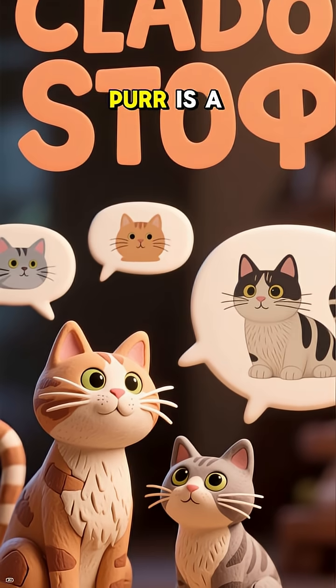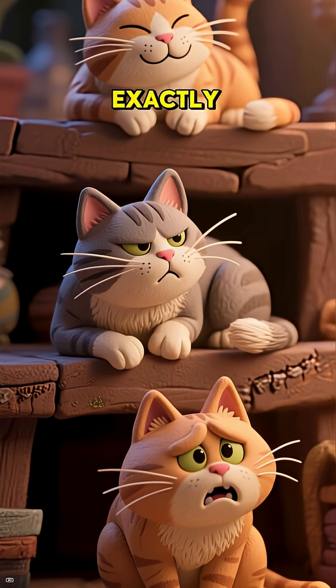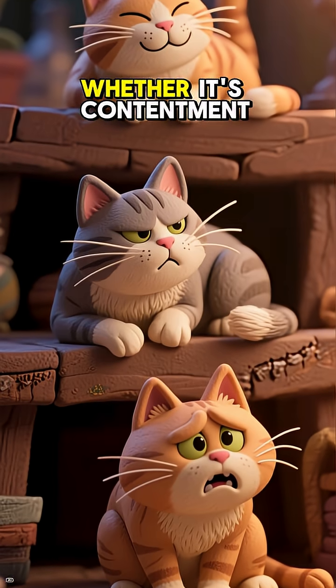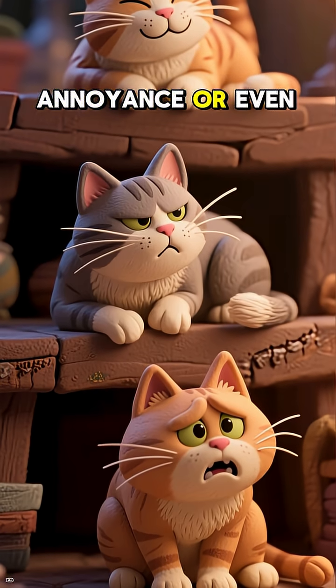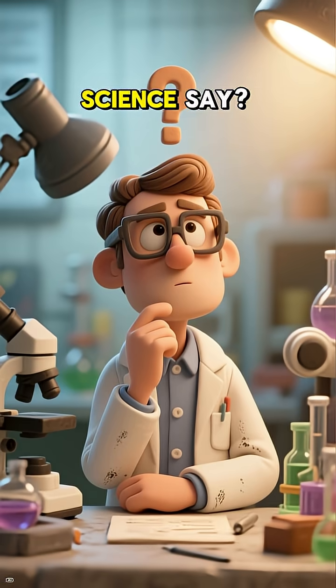We do know that a cat's purr is a form of communication. They use it to tell us exactly how they feel, whether it's contentment, annoyance, or even pain. But the real question is, what does the science say?